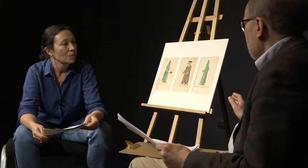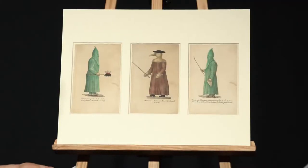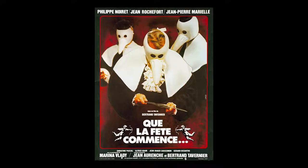Ces trois planches avec ces étranges costumes sont extrêmement spectaculaires. C'est ce qui vaut sans doute au costume de peste d'être utilisé par Bertrand Tavernier dans son film Que la fête commence en 1975 — il les met dans l'affiche.